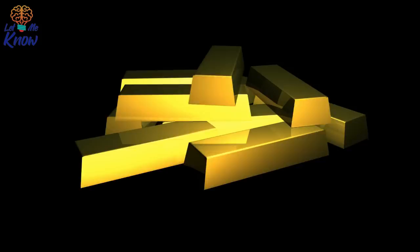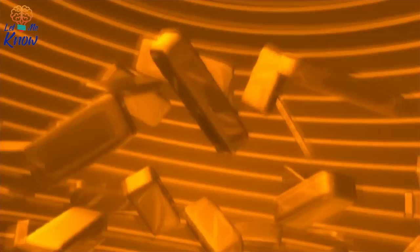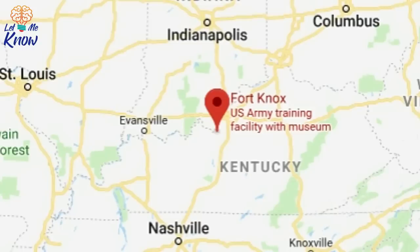Fort Knox is a byword for the highest level of security imaginable. Apart from the dedicated staff looking after the gold bullion, only a tiny handful of people have ever made it past the 20-ton steel door of the vault. But just what is the truth about the secrets hidden inside this squat granite edifice?